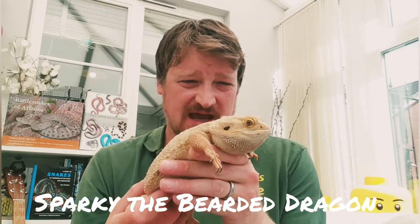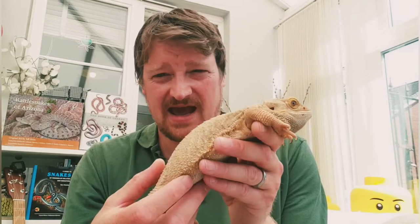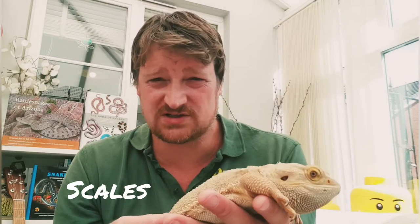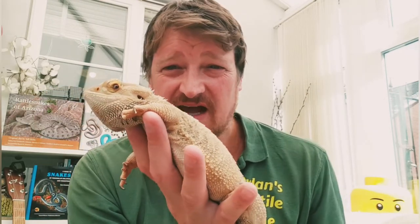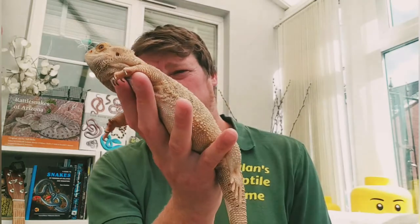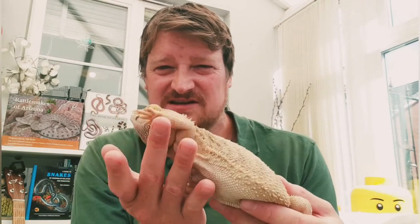Reptiles like Sparky the bearded dragon do really well in the desert. In the wild, many species of bearded dragon live in the deserts of Australia. Like all reptiles, they're covered in scales, which are great because they hold water inside the body and prevent it evaporating out. Scorpions have an exoskeleton that does pretty much the same job. Many reptiles also get their water from the food they eat and can go a long time without eating.